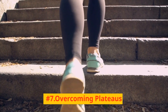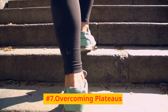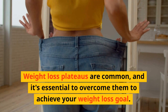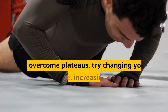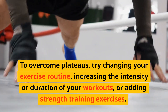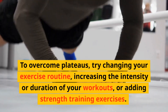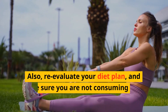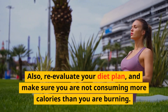Number 7: Overcoming plateaus. Weight loss plateaus are common, and it's essential to overcome them to achieve your weight loss goal. To overcome plateaus, try changing your exercise routine, increasing the intensity or duration of your workouts, or adding strength training exercises. Also, re-evaluate your diet plan and make sure you are not consuming more calories than you are burning.